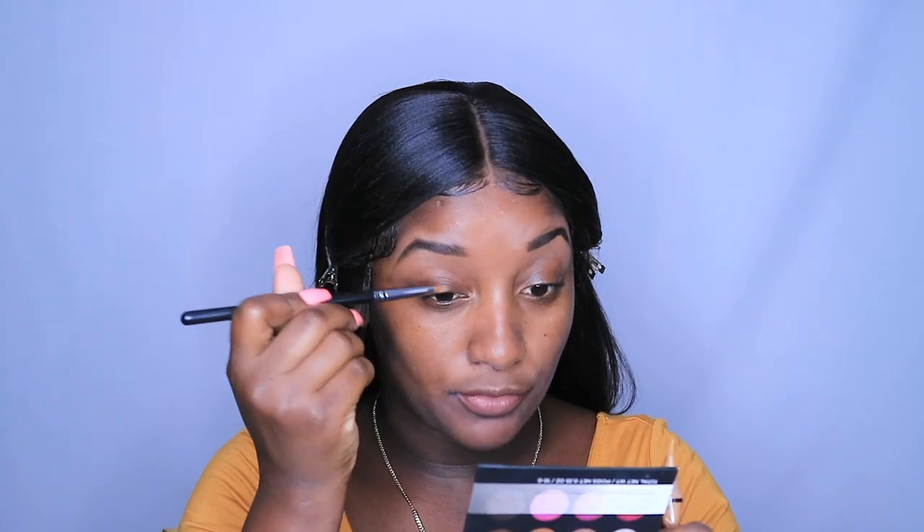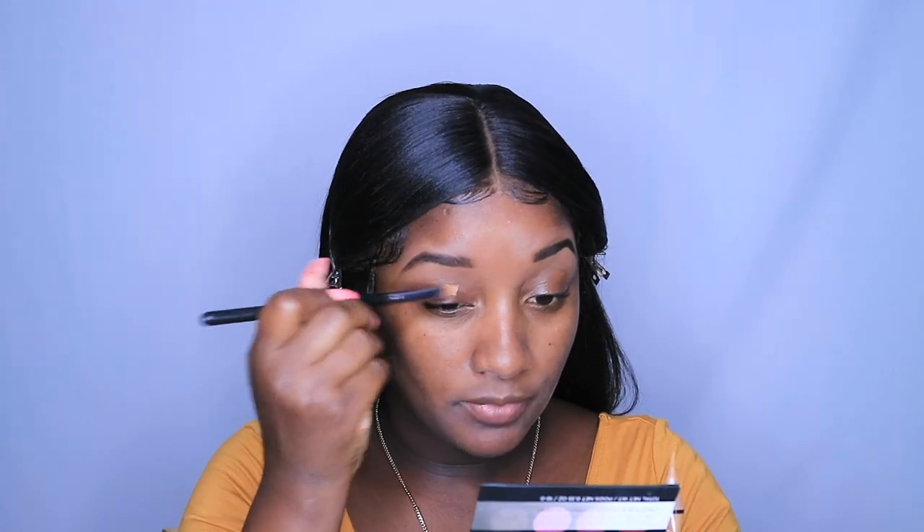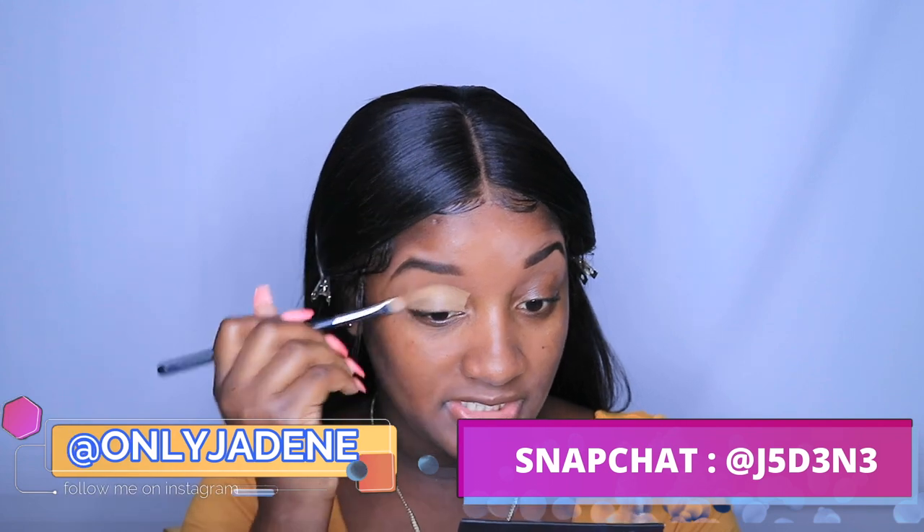The dress I'm wearing is this really cute mustard dress that I bought from Fashion Nova a good minute ago. My brows are already done, I have primer on my face, and I'm just going in with a little bit of concealer on my lids. I already have some concealer up here but I'm going in down here with a little bit more.